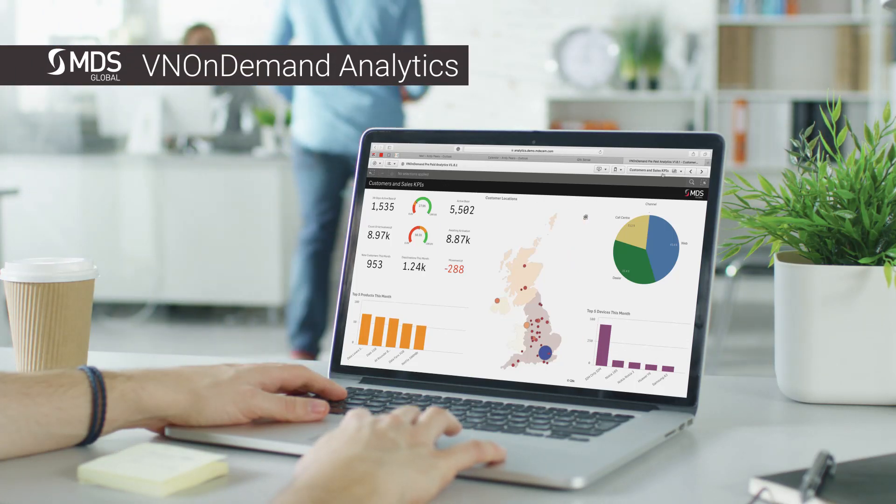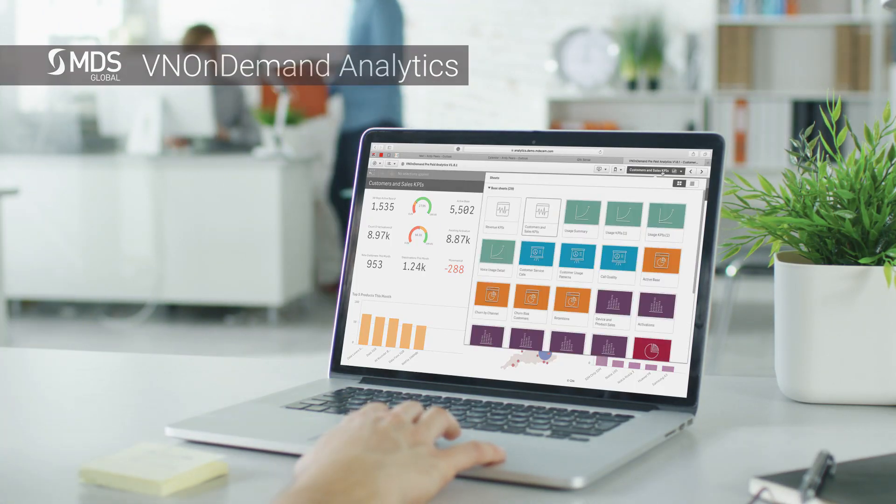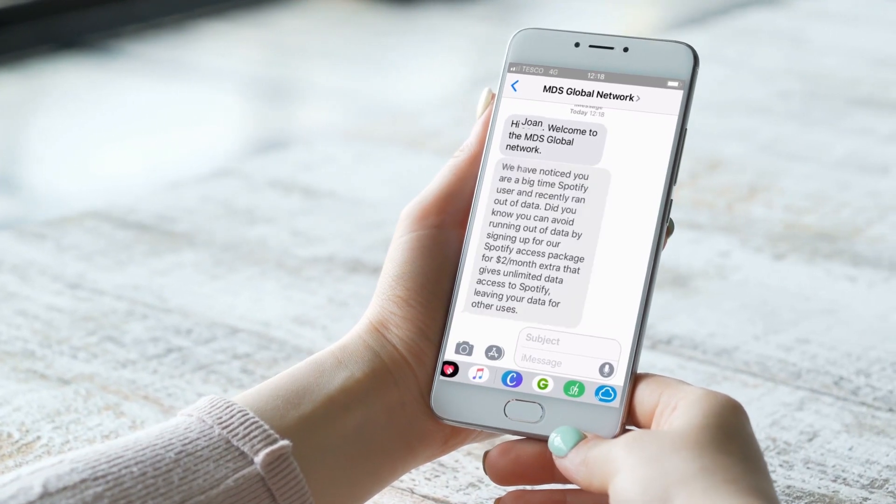MDS Global's VNO On-Demand Analytics is specifically designed to provide the key insights required to steer any MVNO business. It is also a platform for automation.